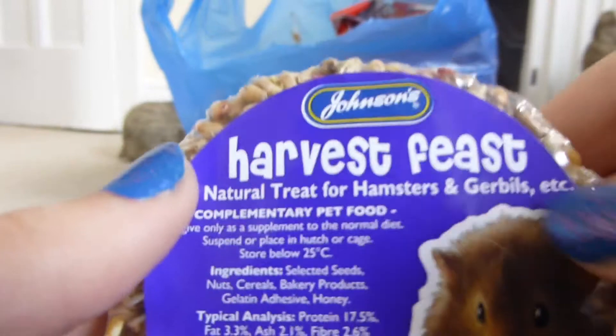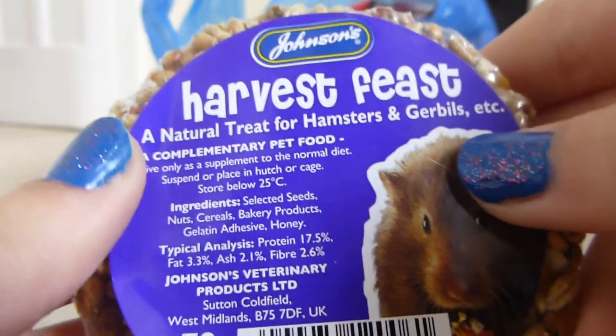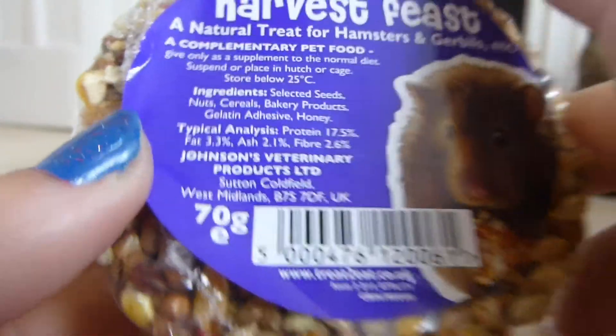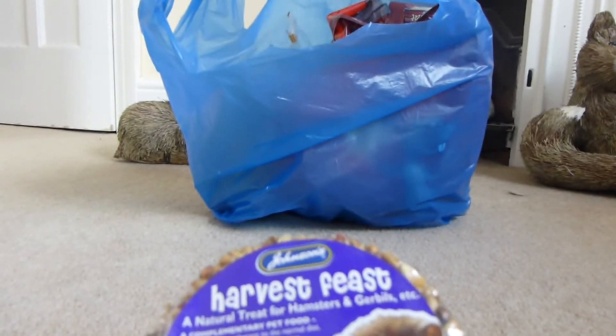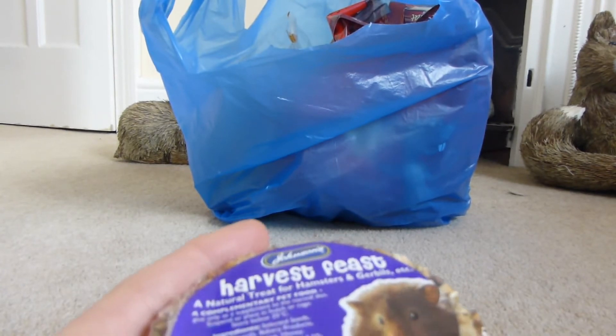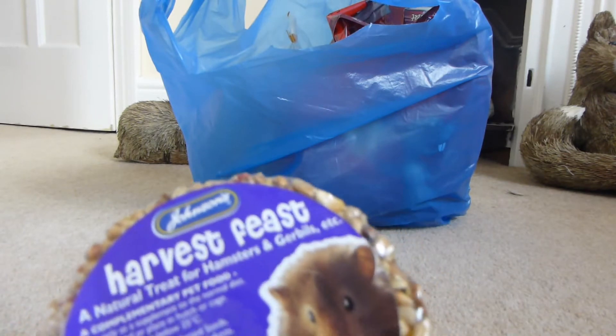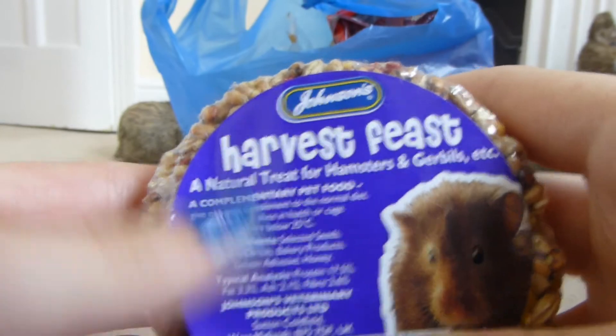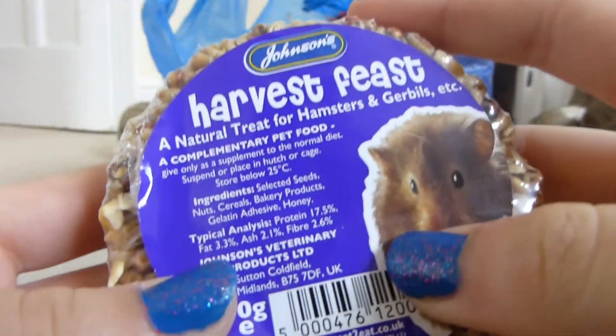The next thing I got was just this Johnson's Harvest Feast. It's a natural treat for hamsters, gerbils, etc. — looks like this, and this is what it contains. It's 70g, and I'm going to give this to Walnut because, if some of you didn't know, Pecan passed away four weeks ago yesterday. So Walnut is lonely now — he hasn't got a friend — so I'm just giving him some more things to keep him occupied. I thought this might keep him occupied because it's quite hard, so it'll help with his teeth. I'm not going to give him the whole thing in one go though, and this was 62p.